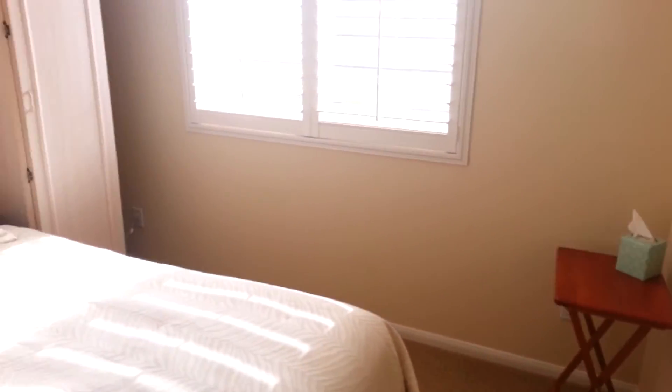Bedroom two. It's like a Jack and Jill bathroom through here — I'm passing through bedroom three.